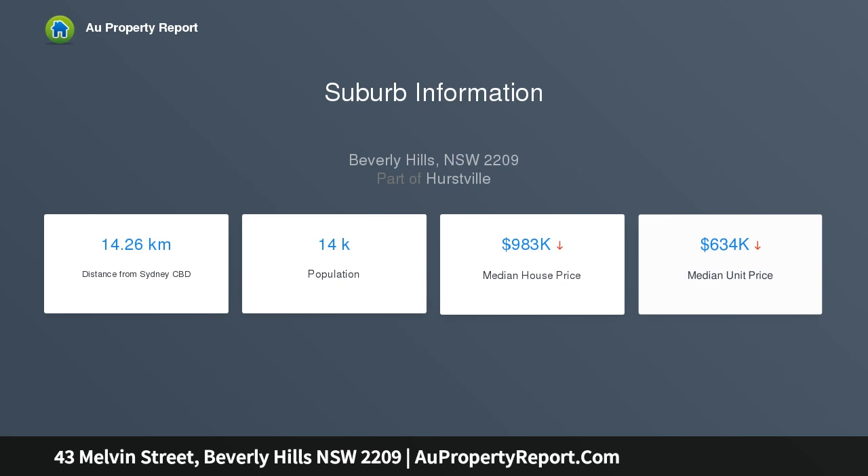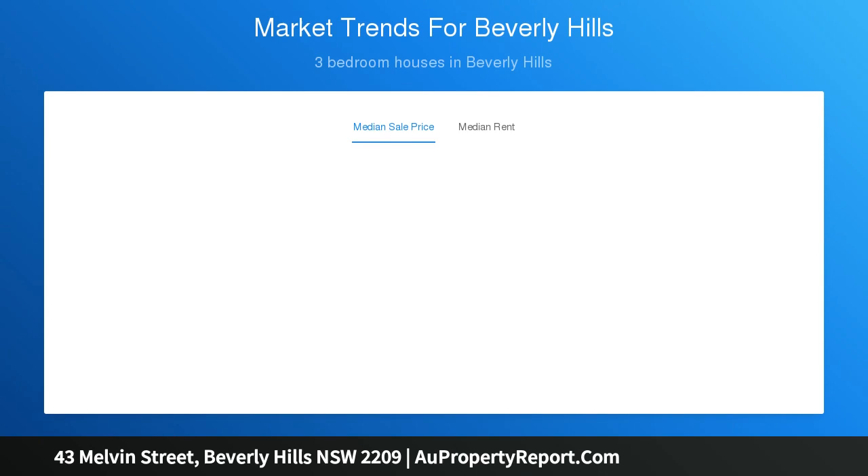An extremely popular design, it will suit a wide range of buyers and family situations. The property is ideally situated in a sought-after blue ribbon location, just a short stroll from Beverly Hills railway station, schools, and shops.